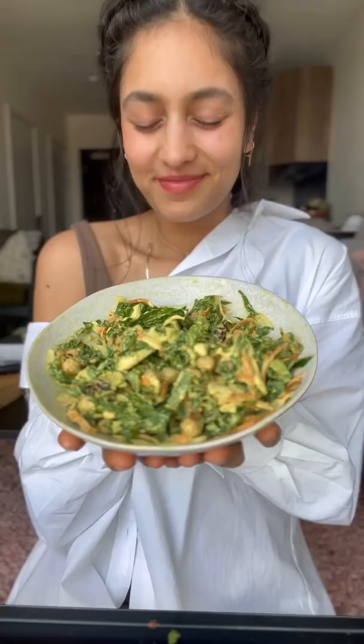Oh, and for a little crunch, I added some toasted pumpkin seeds. Don't forget to say a prayer of gratitude before you eat this absolutely delicious meal.